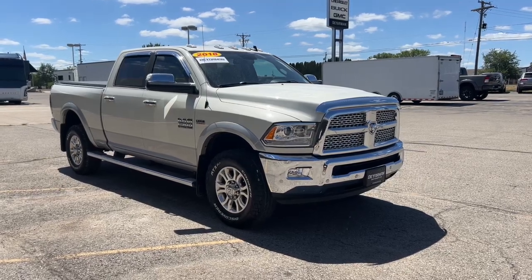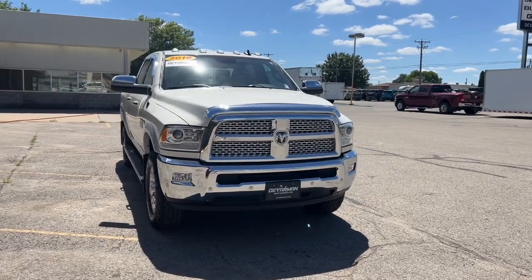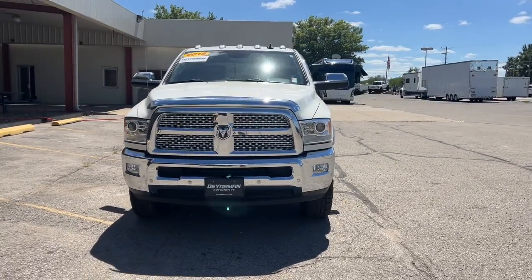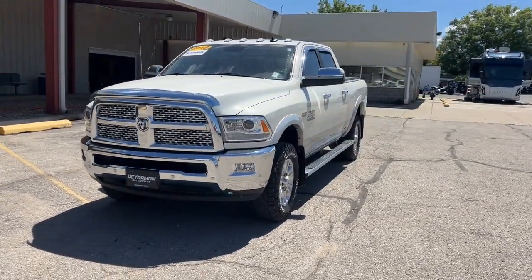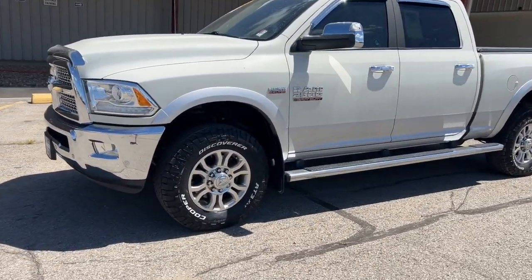Look no further than the 2018 Ram 2500. This vehicle still has fewer than 45,000 miles on the clock, so it won't last long. The Ram 2500 has what it takes to get the big jobs done right.